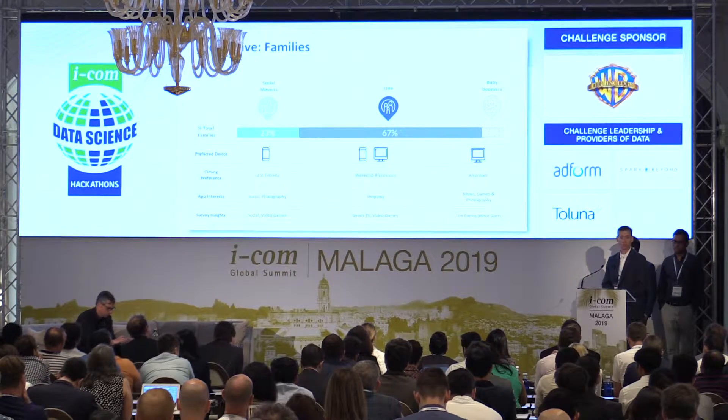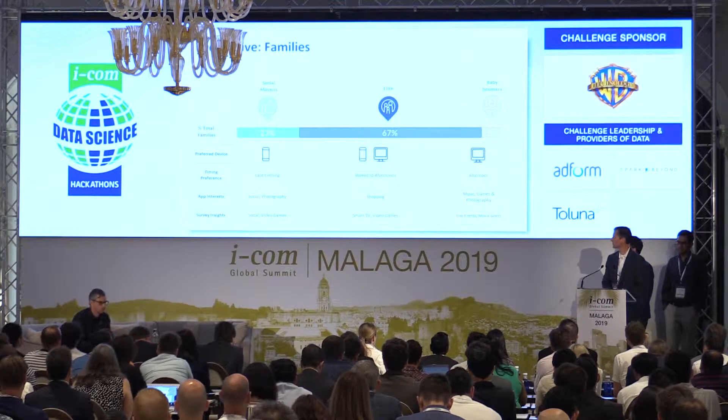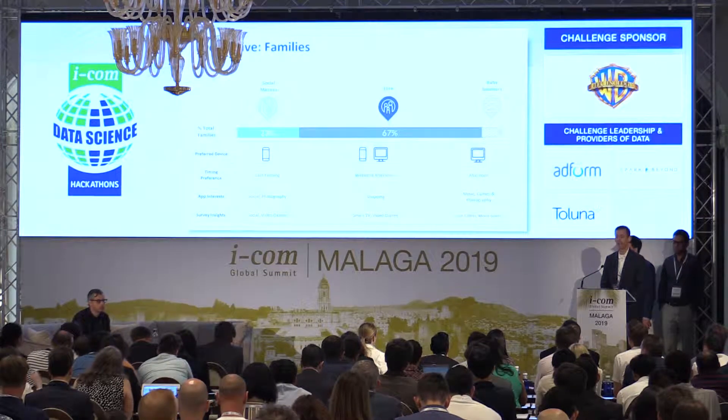Our elites represent 67% of families — defined simply as folks who indicated they had children in the household through demographics. This actually represents very few of the kids; these are generally one-child households with high income and higher education. They have a very clear and distinct behavioral pattern: strong viewership on weekend afternoons, shopping activity, and a high claimed ownership of smart TVs.